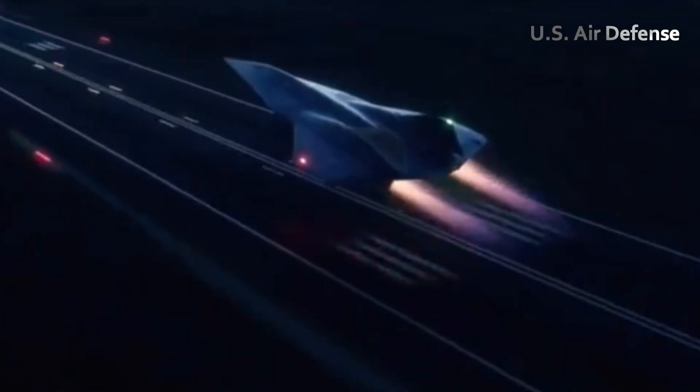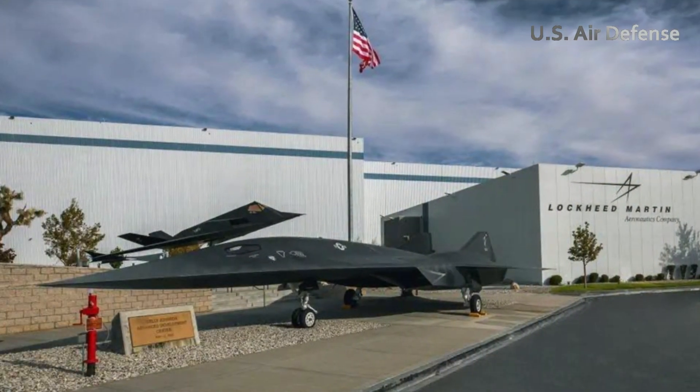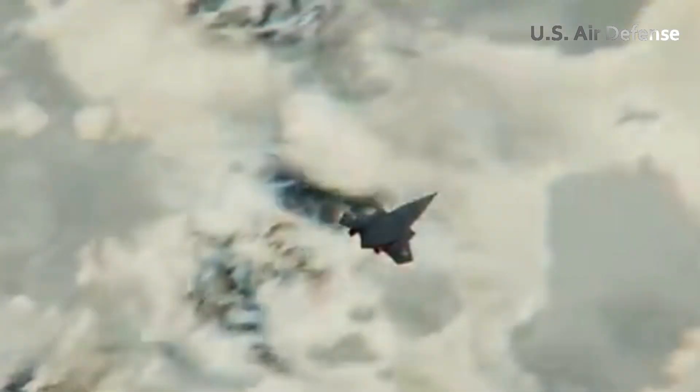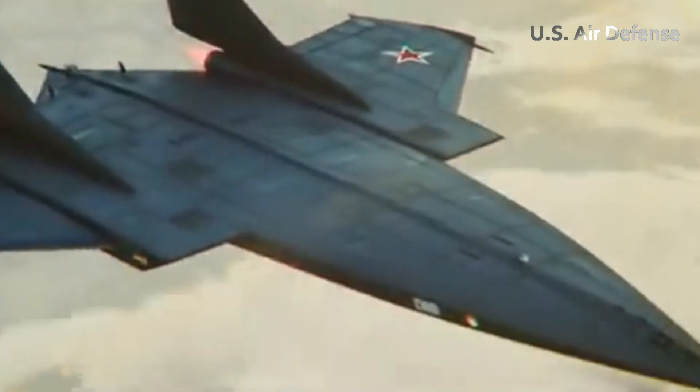A concept hypersonic aircraft used in the opening sequence of Top Gun Maverick, it was designed by Lockheed Martin's secretive division, Skunk Works. Today, we'll take a closer look at Darkstar, understand its design process, and explore the importance of hypersonic technology for the future.